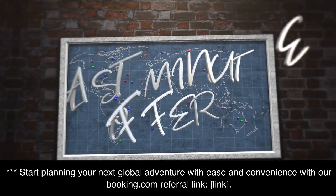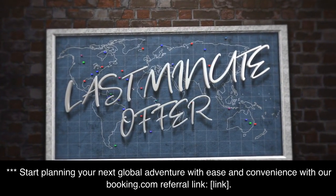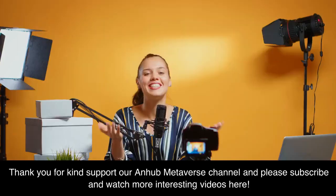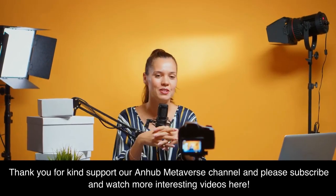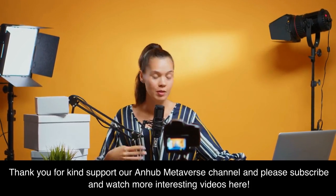Start planning your next global adventure with ease and convenience with our Booking.com referral link. Thank you for your kind support of our Anhub Metaverse channel — please subscribe and watch more interesting videos here.